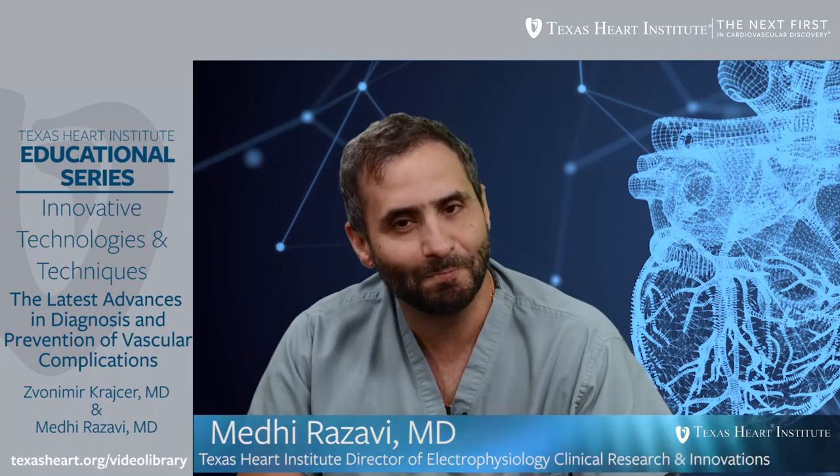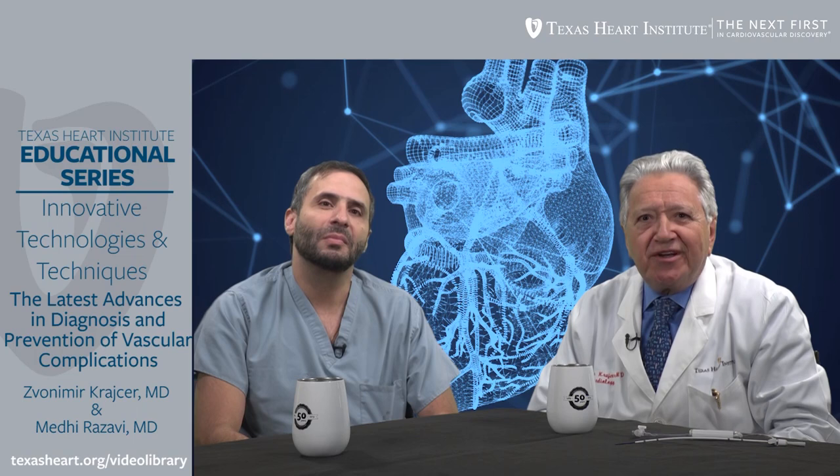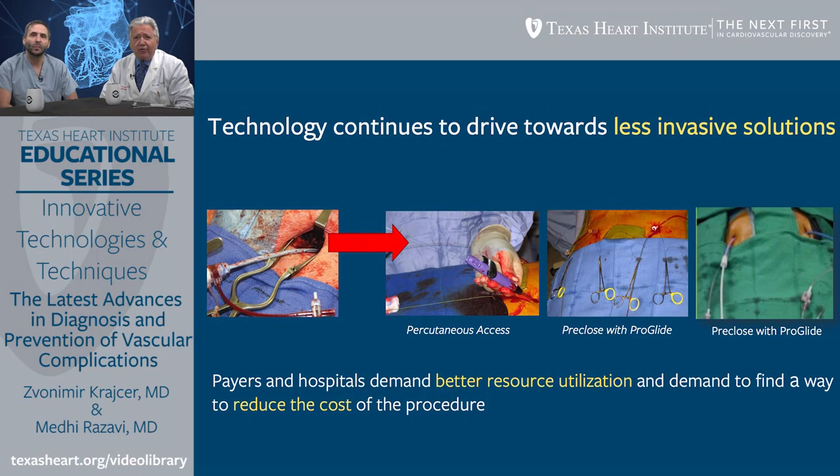Thank you for having me. The topic is the latest advances in diagnosis and prevention of vascular complications. This is a serious problem. Technology continues to drive towards less invasive solutions, and payers and hospitals demand better resource utilization and ways to reduce the cost of procedures.